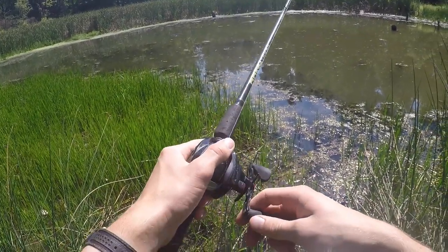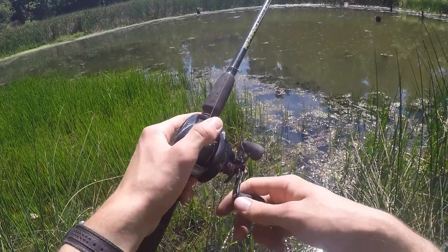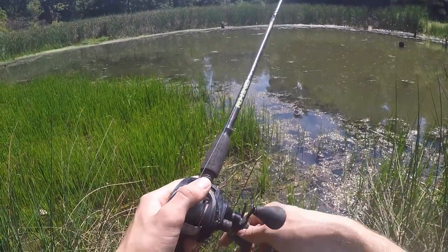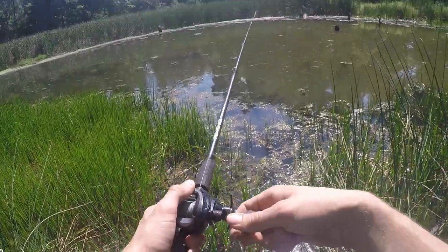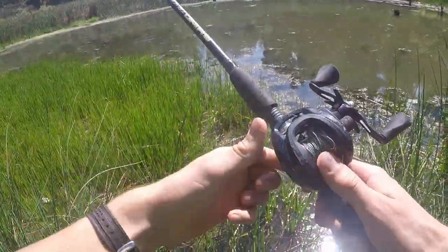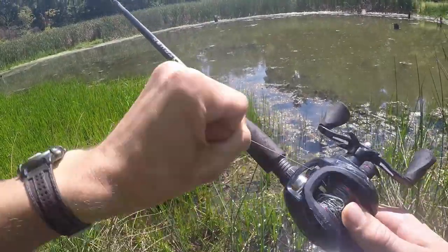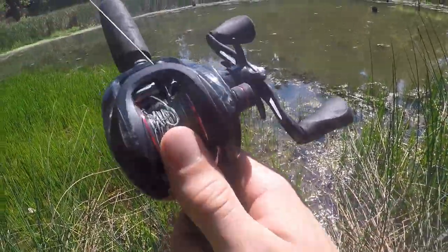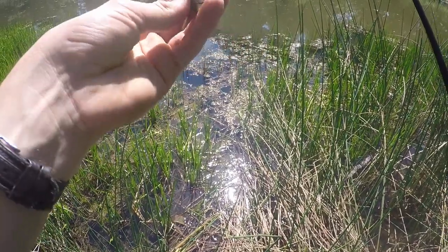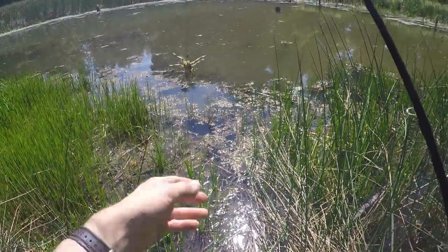First cast. It kinda... I don't know what it does. It's not really walking or anything. We didn't even get a bite, I'm surprised. This thing doesn't have a lot of action — or I'm just a really bad fisherman that doesn't know how to work lures. It does take in some water like the normal frogs do, you gotta squeeze it out every once in a while.